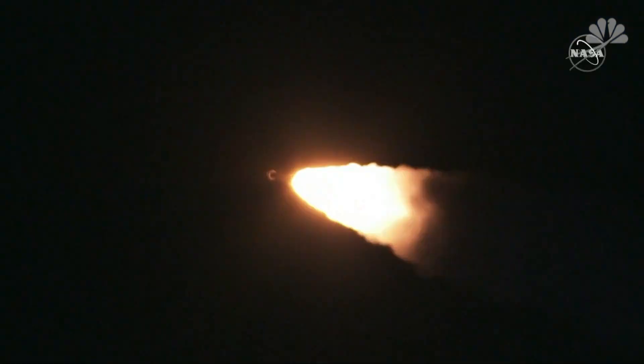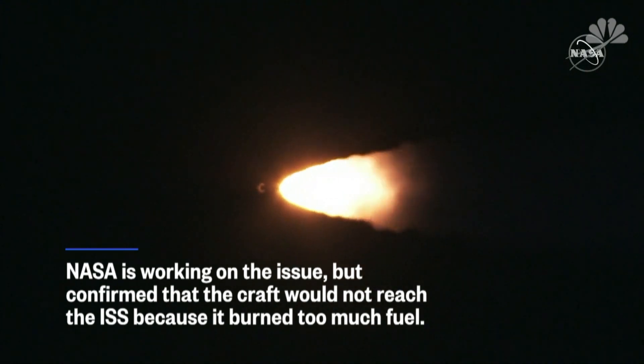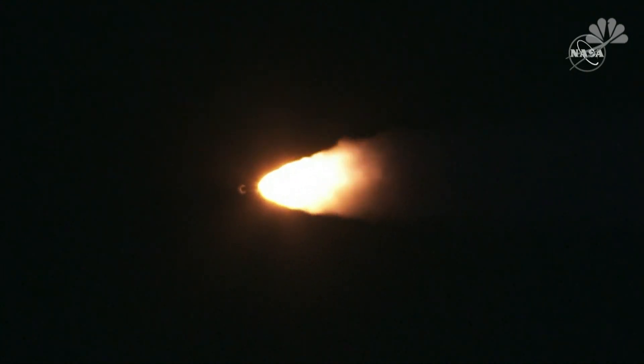1 minute 30 seconds in, standing by for SRB burnout.